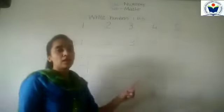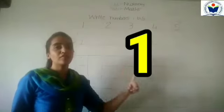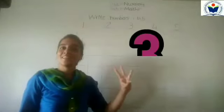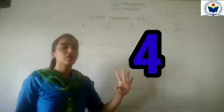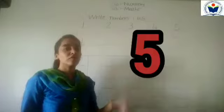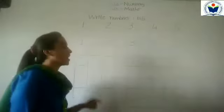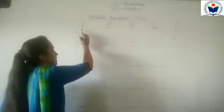So the first thing is that we have written numbers 1 to 5. Number 1 — very good. 1 after 2, 2 after 3, 3 after 4, 4 after 5. Very good. We will address numbers 1 to 5 and we write them. So one time we have written numbers 1 to 5.